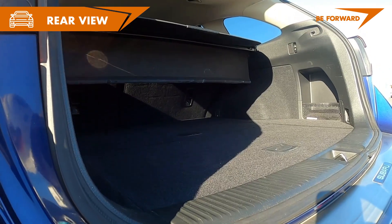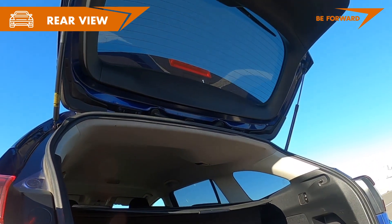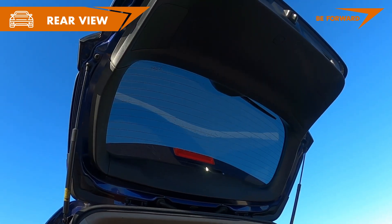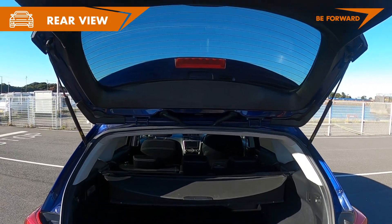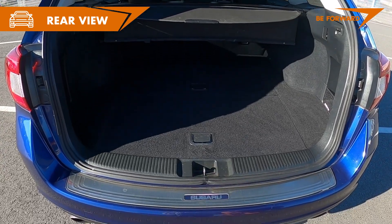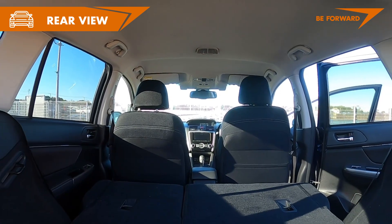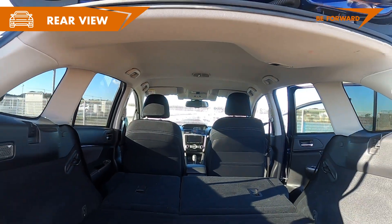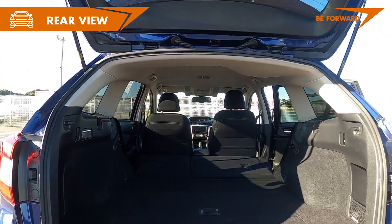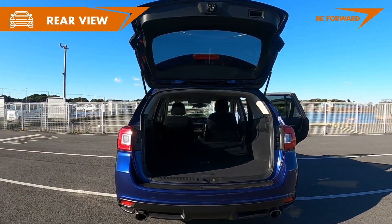Boot space is functional and has a low loading lip for easy packing and unpacking. There should be no major trouble stowing the family's luggage thanks to the sizeable boot capacity of 522 litres, though this figure is reduced by 40 litres due to storage located under the luggage compartment floor. Passengers will appreciate rear seat backrest reclining, a button in the luggage compartment to fold seats down, and the flat floor area formed when the seats are folded.